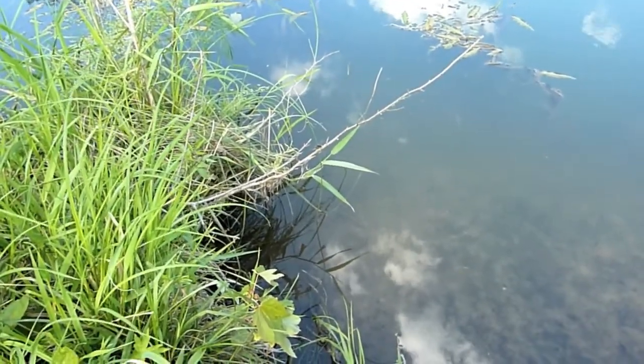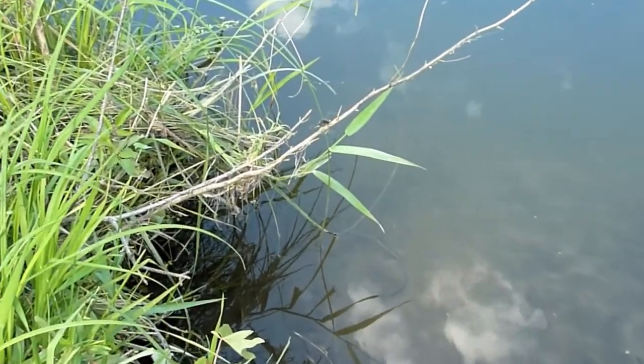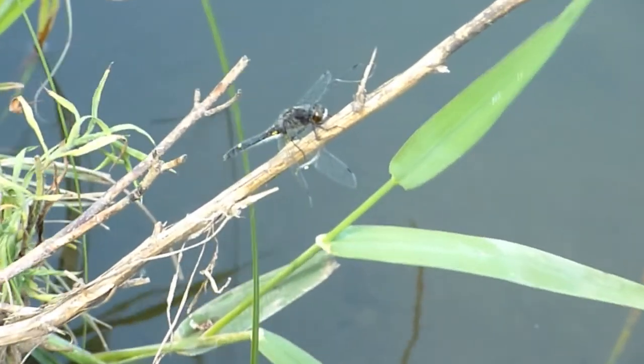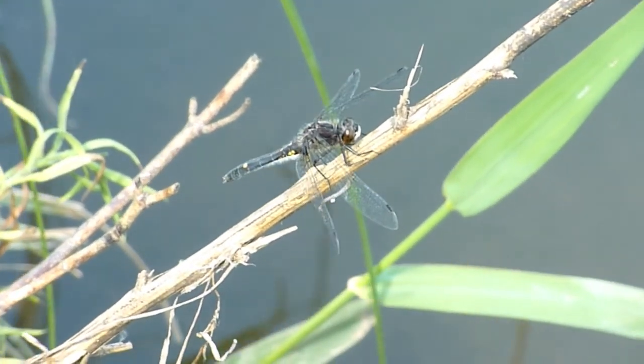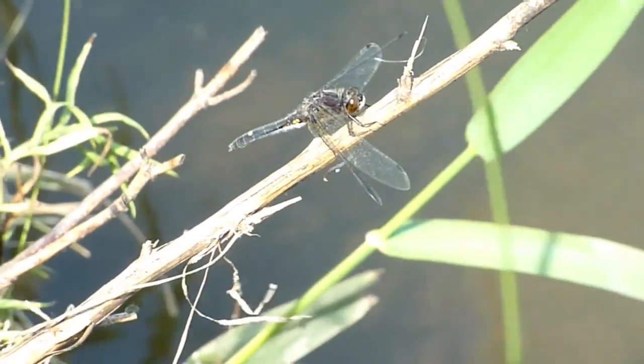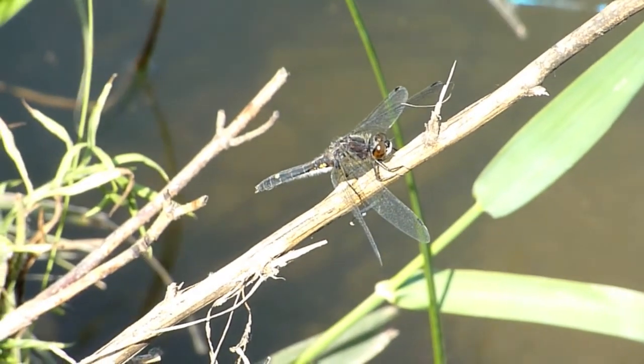Here's a movie of another neat dragonfly. I think it might be another dot-tailed whiteface. It appears to have a white face and a dot on the tail. It's pretty cool. When I get home, I'll check them out.